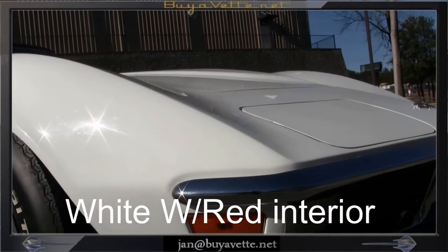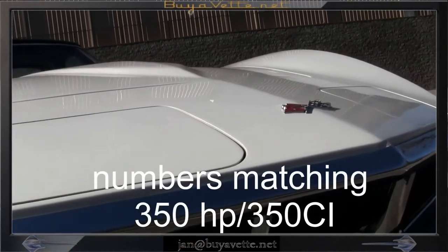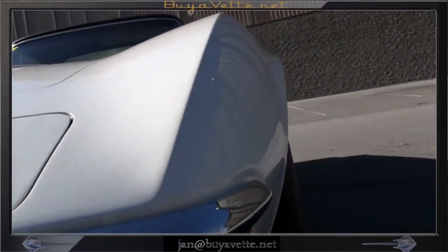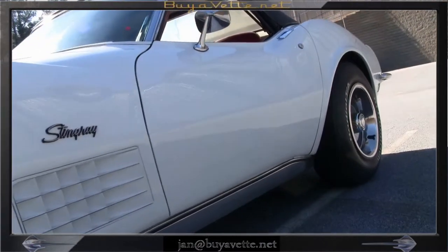As you can see, the paint and chrome on this car is very nice and clean. This car is very original, has had very little restoration, and has probably been garaged all its life. I'm sure it's been painted once.